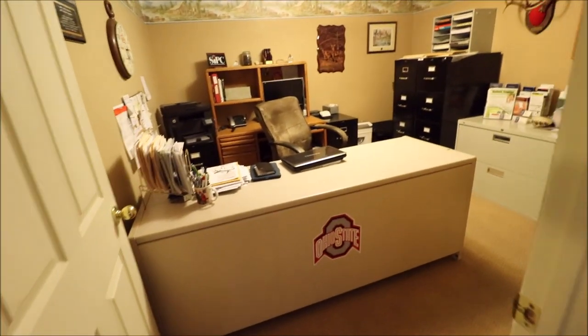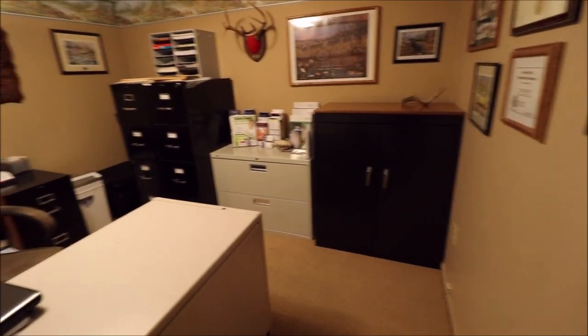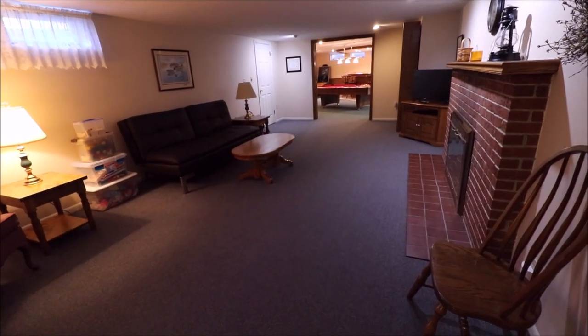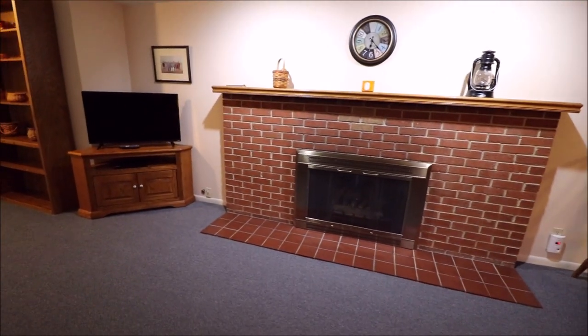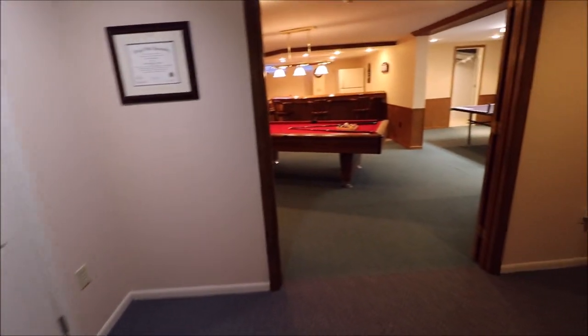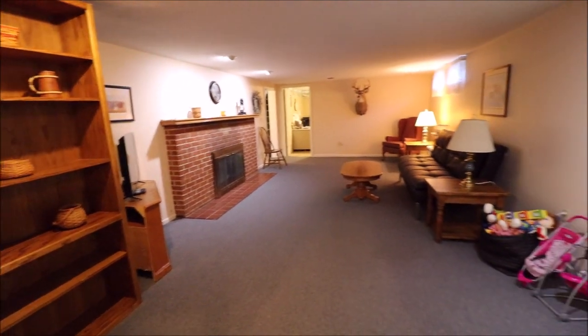Back through the office area — could be a fourth bedroom or playroom if needed, and it's a good-sized room. There's another section over here that I get a little giddy about. Fireplace with ventless gas logs — you can't do wood down here, but you can do wood upstairs. This room here is kind of like a panic room; it has a lock on it where you can store guns or valuables.